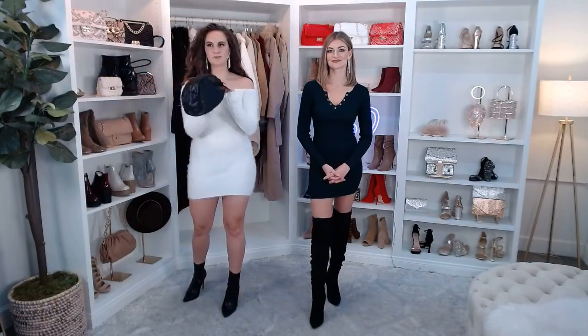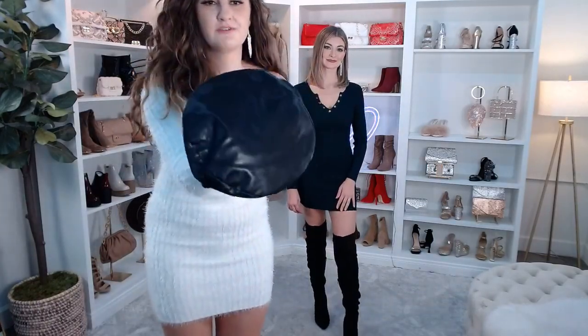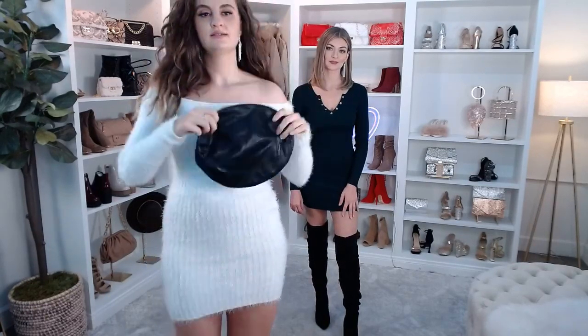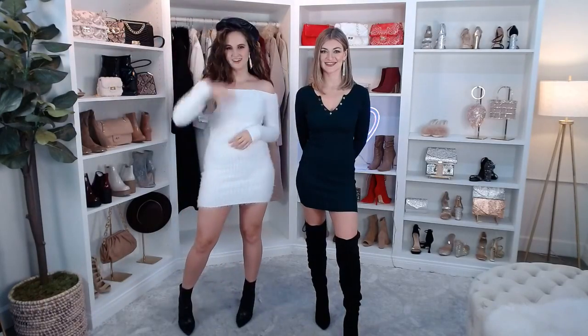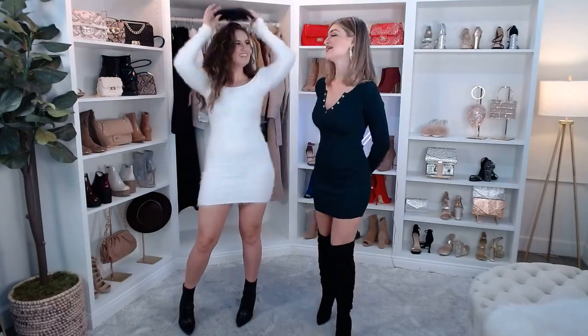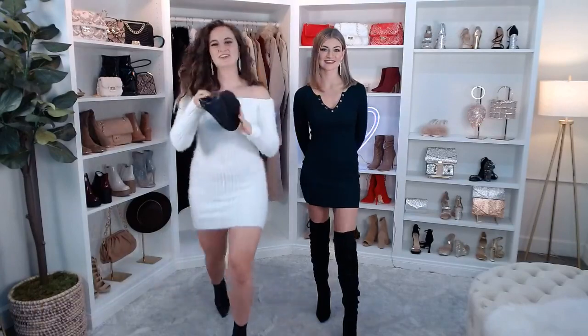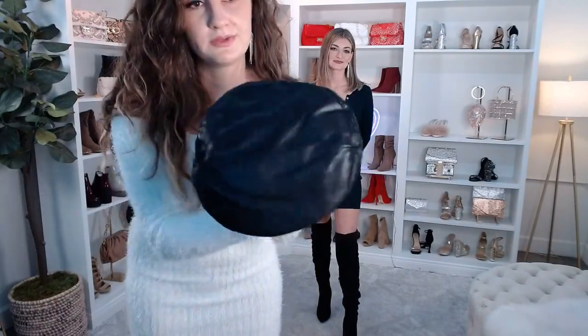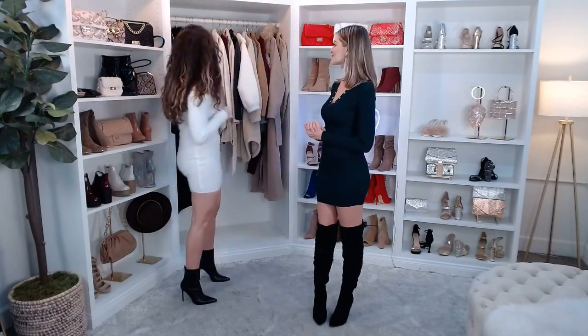If you wanted to accessorize even more, I thought this was really unique — a faux leather beret in black. Just add this and you have a cute little brunch-inspired outfit. Does anybody watch Emily in Paris? Kind of Emily in Paris inspired — this is something her character would wear; her character is such a fashion icon. I've never seen a faux leather one before — usually they're more of a faux suede. All right, I'm going to hop off and change into my next outfit which I think you guys will really love.